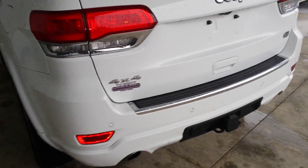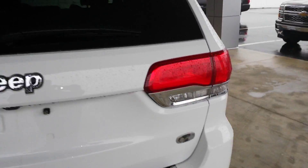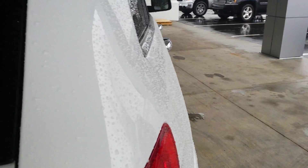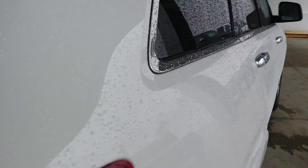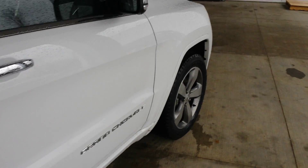We serviced it out, it checked out fine — excellent, no problems. The Overlander has a rear hitch package and rear sensors. Look down the passenger side here — no dents, no dings. I see no scuffs on the vehicle.